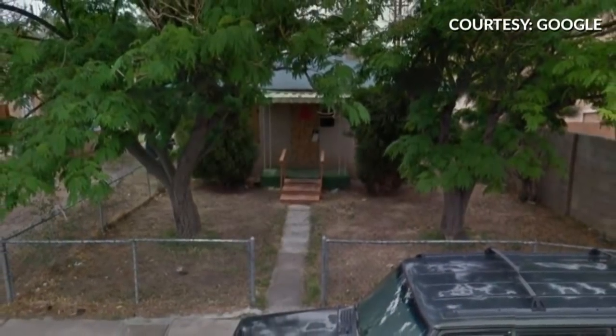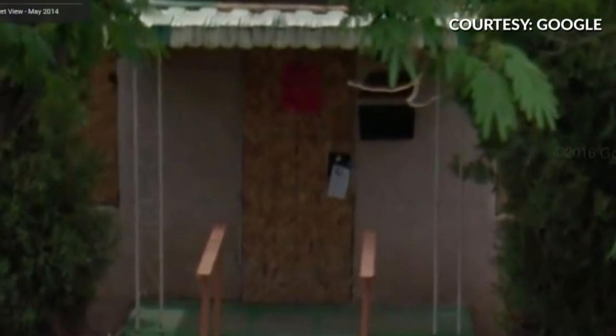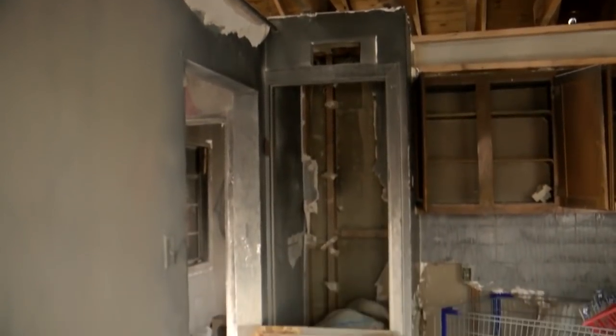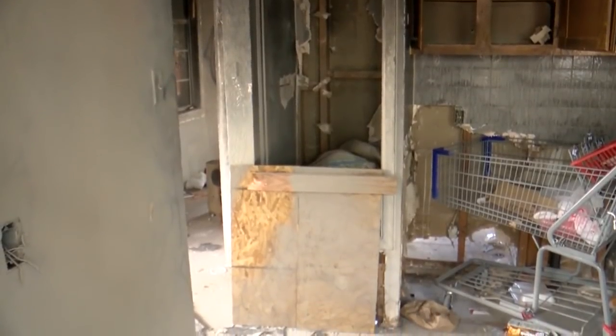The city's planning department says the Charleston Street house has hit its limit of chances. A picture from Google Images shows the property back in 2014 — it was just as run down and had a yellow sign on it back then too. It starts with safety, so we want to ensure that people are safe when they are in their own neighborhood. It's a long process. Last year, the city only tore down one home.